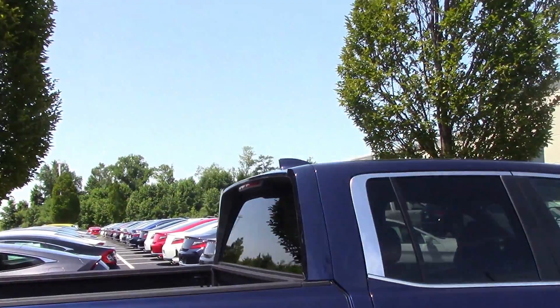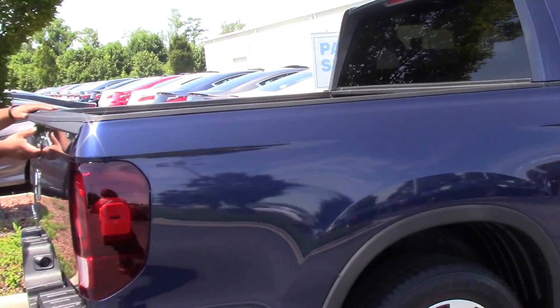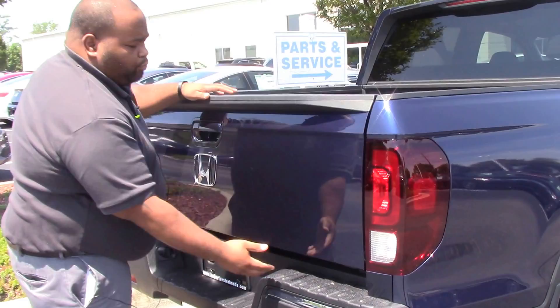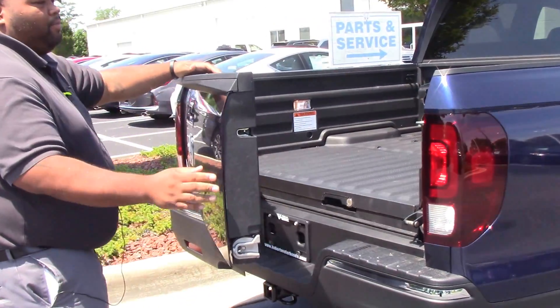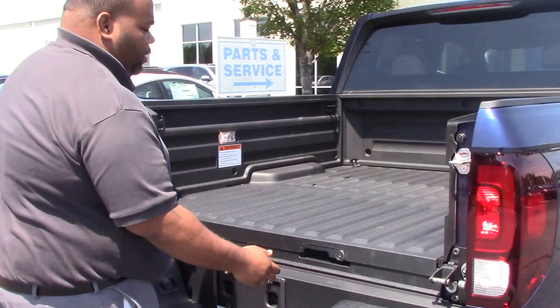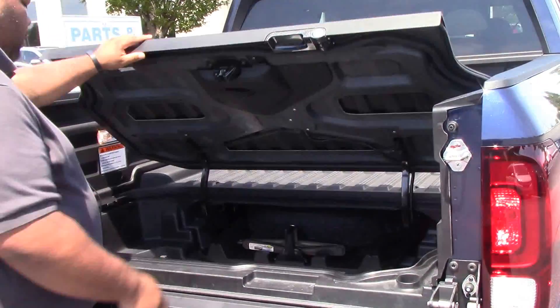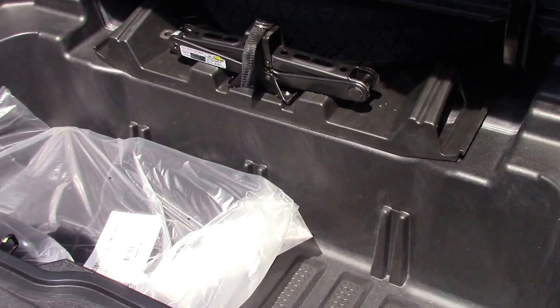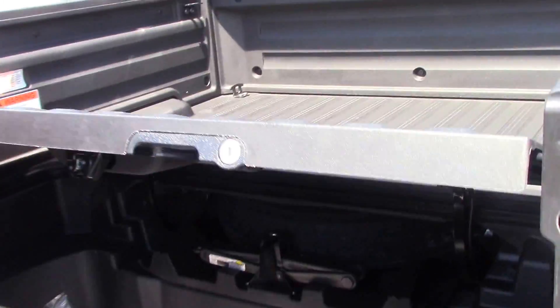The tailgate is really neat also — it opens two ways: the conventional top down, and also it does swing out. The bed is real neat also. It does come with an installed cooler right here. You could put ice in it, and there's even a drain. Of course, the spare is already in there too, and you can lock this.